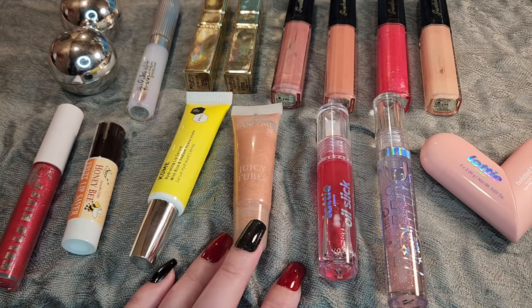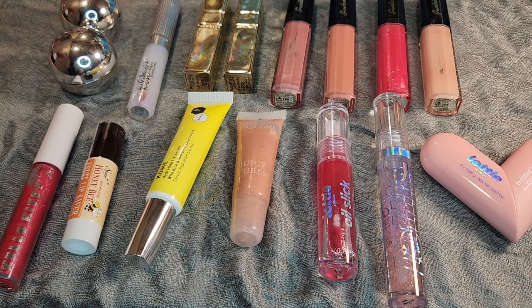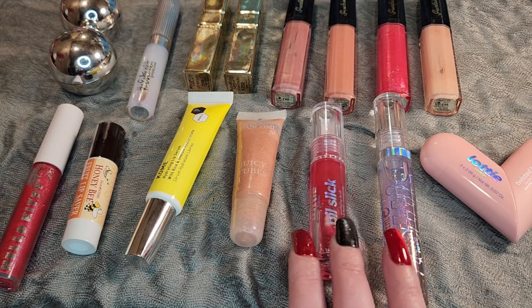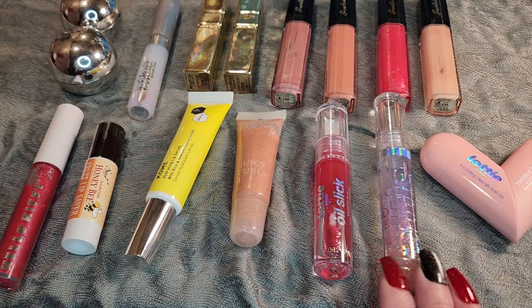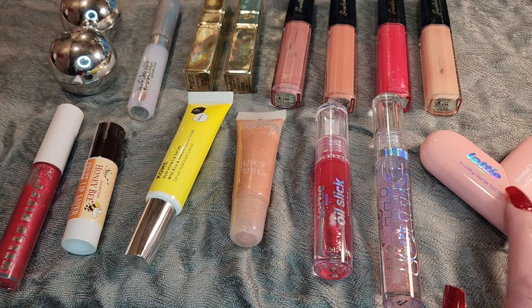This is my Lancome Juicy Tube in Simmer. It is incredibly old, but I love it. It smells so good still. I love this formulation. Moving over to my Lottie London Lip Glosses — I have Extra Cherries in the Oil Slick formulation. I have the Shimmer Lip Glaze in Be Proud, and the Twisted Heart in Love Glaze.